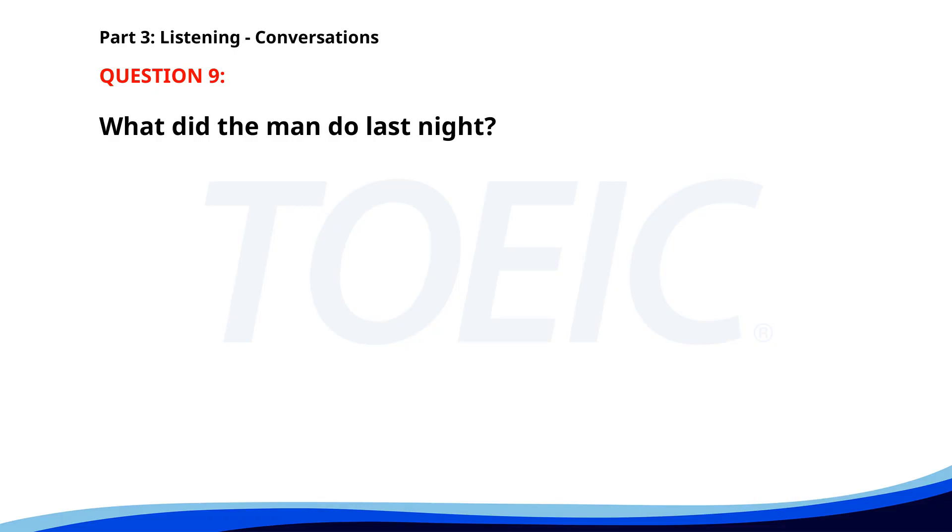Number nine. 'Did you already review the client presentation?' 'Yes, I did last night.' 'Great. Do you have any feedback?' 'Just a few minor changes. I'll send them to you.' What did the man do last night? A. Sent feedback. B. Reviewed the client presentation. C. Went to a meeting. The correct answer is B: Reviewed the client presentation.